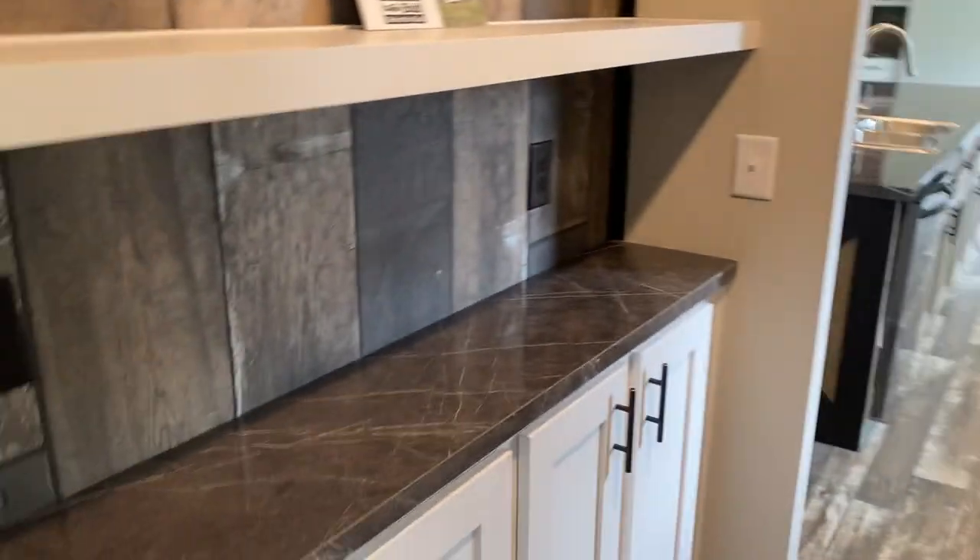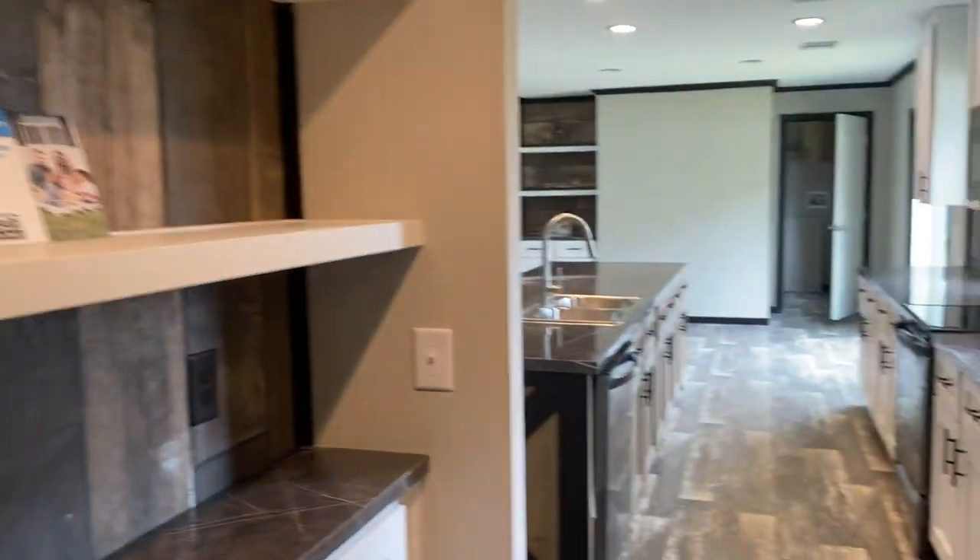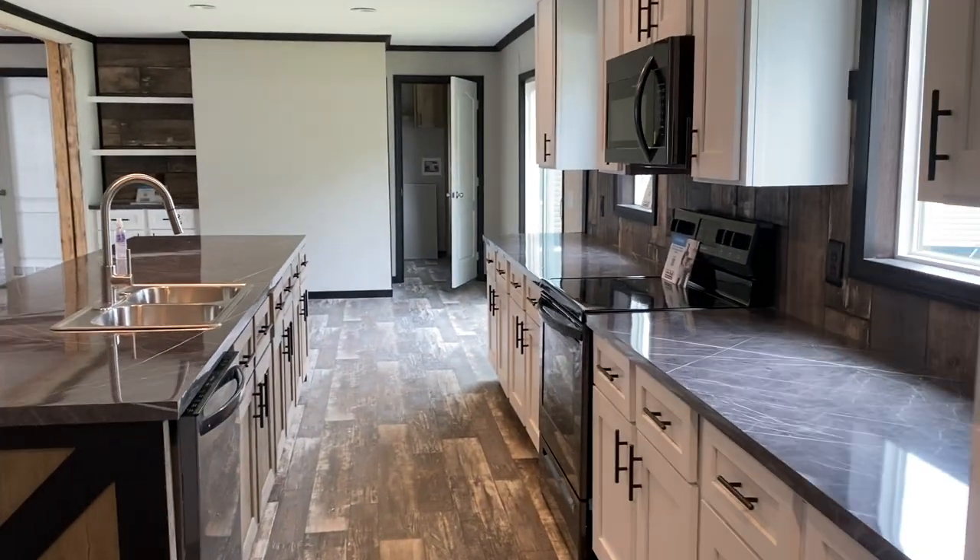The den also opens onto the kitchen, and you can see here there's a nice extra set of cabinets for more storage — like a butler's pantry — for spice storage, a coffee bar, or whatever you choose to do with it. It's got a lot of different uses.